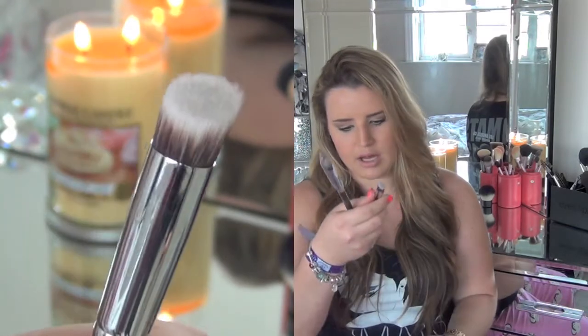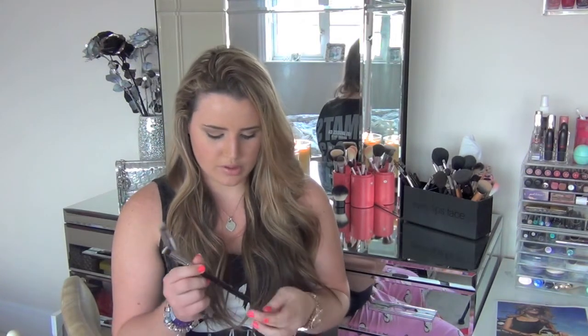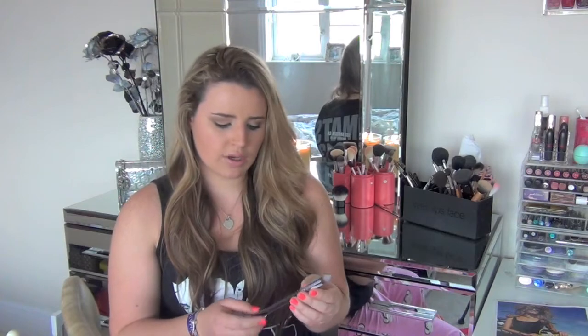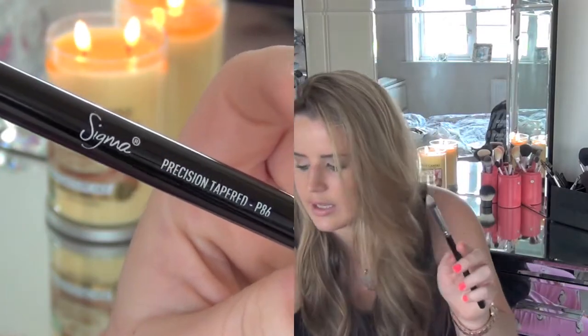I also got two of Sigma's new Precision brushes, which they were selling individually here — on the website they don't sell them individually. These were both $10.60 each. The first is the Sigma Precision Flat Angled P88 brush — perfect for concealer around and underneath your eyes, on spots or blemishes or redness. The second is the Sigma Precision Tapered P86 brush — basically a smaller version of the P88, perfect for getting into corners and right underneath around your nose and creases. On those three brushes I spent about £35 total.